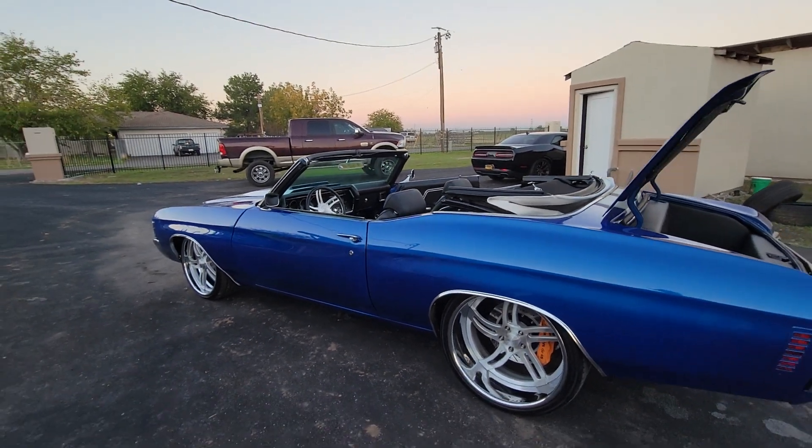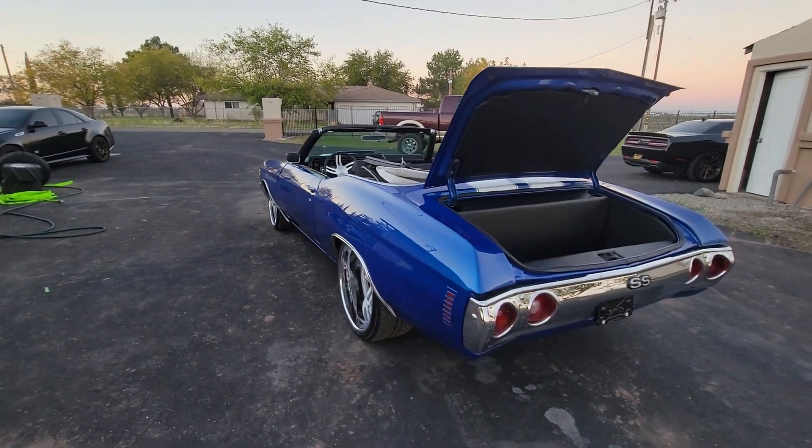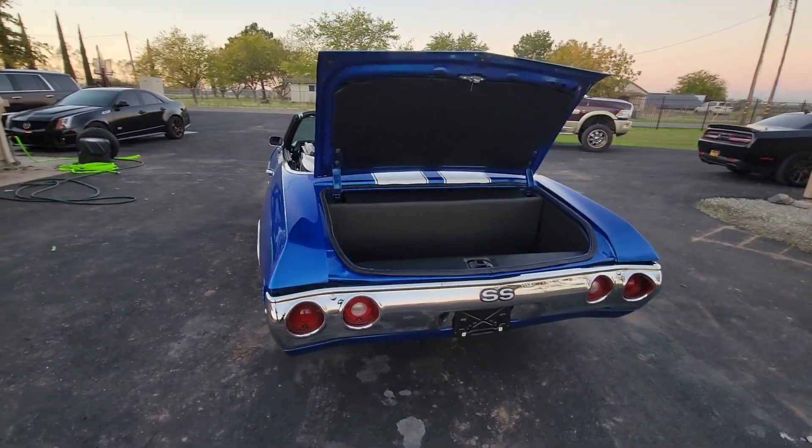Narrowed rear end, 12 volt, posi. If I remember correctly, I think it's 373 gears.